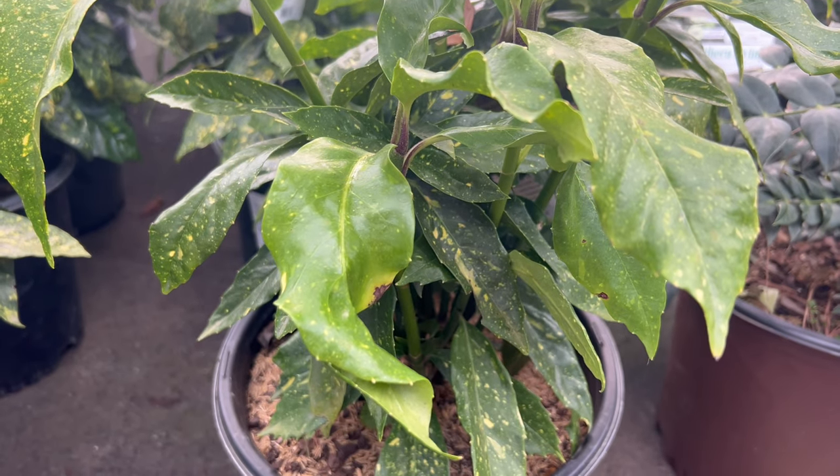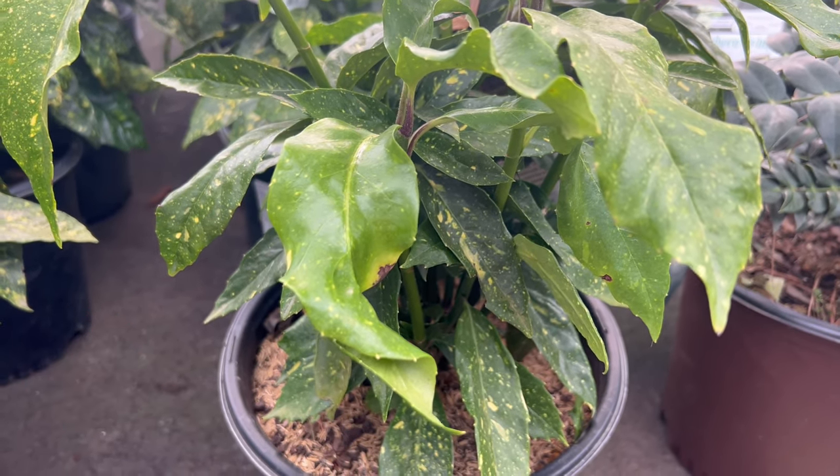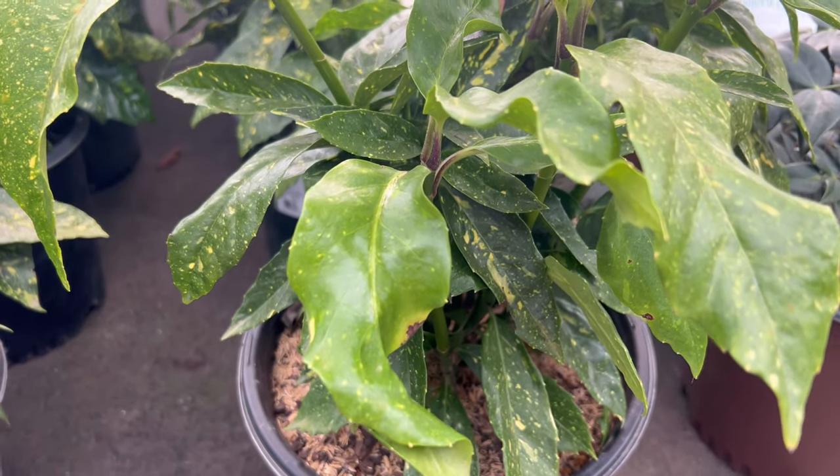Welcome back to Terramatta Gardens. Today we're unveiling the splendor of garden design with the Gold Dust Aucuba, a captivating evergreen shrub that adds a touch of elegance and vibrancy to any landscape.